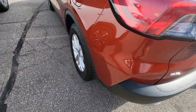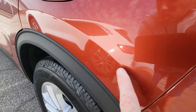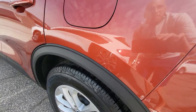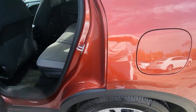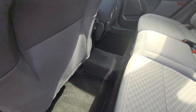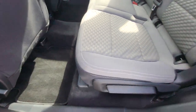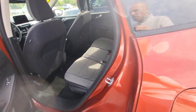I did find a little scuff right here that looks like it's been touched up as well — barely noticeable though. Again, very clean here in the back, nothing to note as far as any damages.